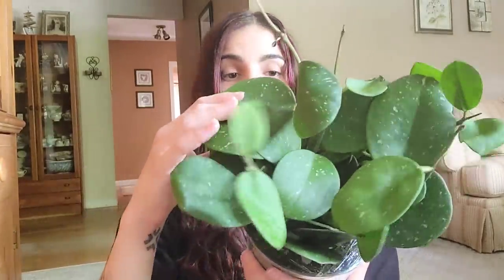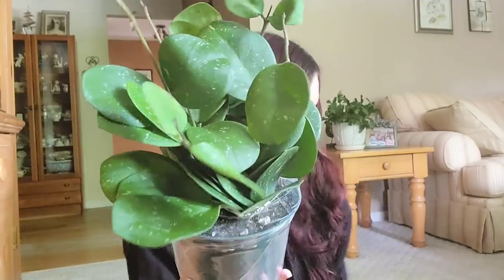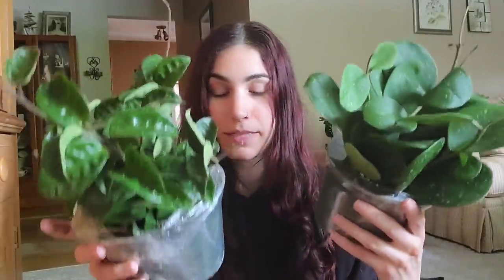I'm gonna spray these with Captain Jack's and then figure out where to put them — but I don't even care right now because this is stunning, there's so much foliage. The Hoya Obovata in a six-inch pot was $50. So altogether everything I got came to $117, and I had a $100 gift card that I won in the giveaway. I am very satisfied with the prices, how quickly they shipped, and how well they're packaged.